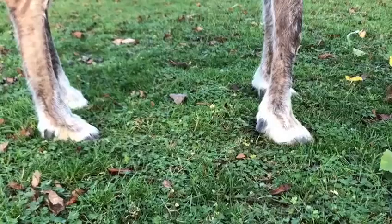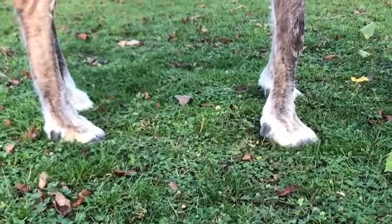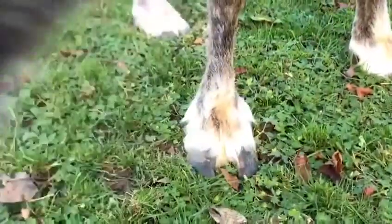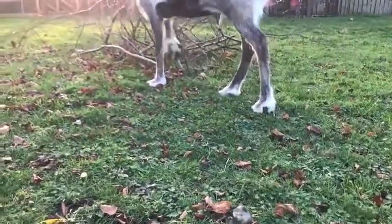Now if we have a close up look at their feet you'll see that they have their very own snowshoes. With four toes on each foot they evenly distribute the weight over each of these feet, acting as a snowshoe. This allows them to walk on ice and snow without slipping. Their toes are incredibly sharp and allow them to dig through the ice to get water as well as food that they might find along the way on their journey.